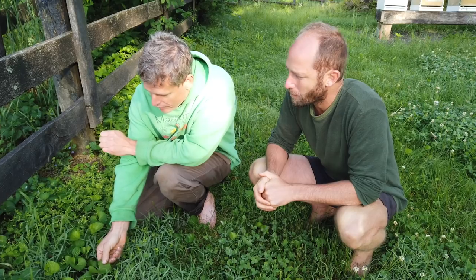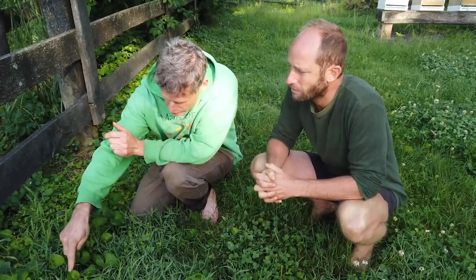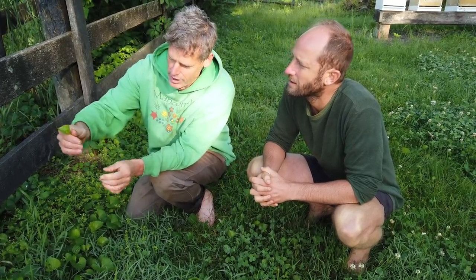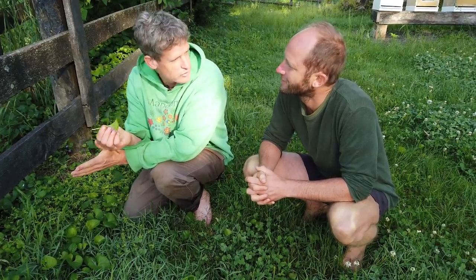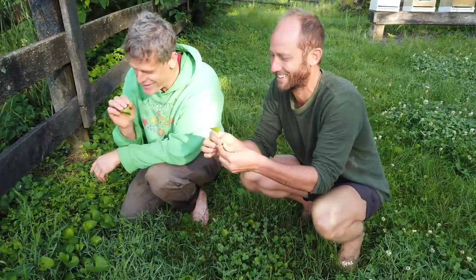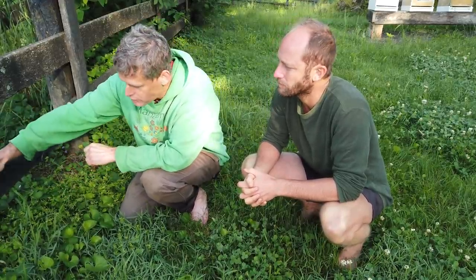Here we have common blue violet. Normally I show people these while they're blooming, but you get a few young leaves where they're still curled up — they're smaller. That's a great stage for eating common blue violet. The stem is good, the leaf is good. I'm going to be eating things raw today, but I eat most of my greens cooked. All violets are edible; this common blue violet is in lawns all over the place and it's one of the better, one of my favorites.